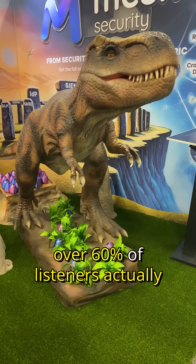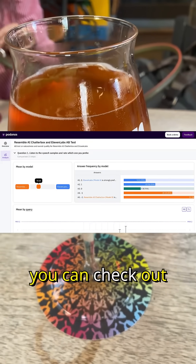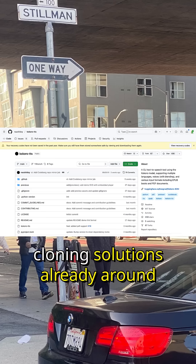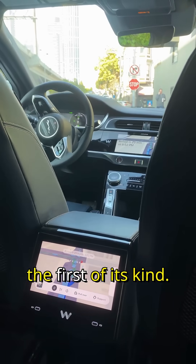In blind tests, over 60% of listeners actually preferred Chatterbox to Eleven Labs. You can check out their benchmarks at their website. That being said, there are open source voice cloning solutions already around, like Zonos or Kokoro, so this isn't the first of its kind.